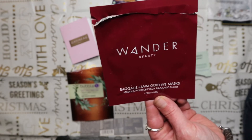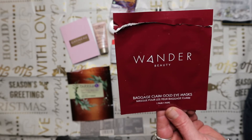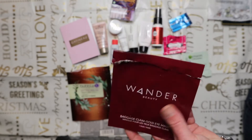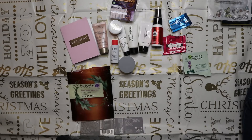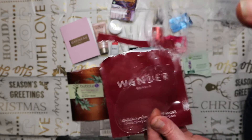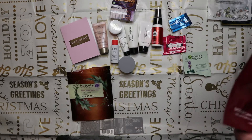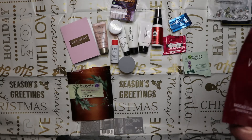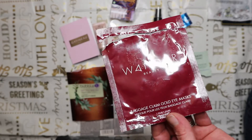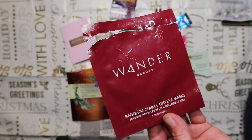The Wonder Beauty Baggage Claim Gold Eye Masks came from a subscription box - Little Known Box or All Box. I believe they're worth about £5 for one pair. They were okay but very weird - they came between two pieces of plastic with lots of serum. Do I think they actually worked better than any others? No. I wouldn't pay £5 for a pair but if you see them on offer give them a try.